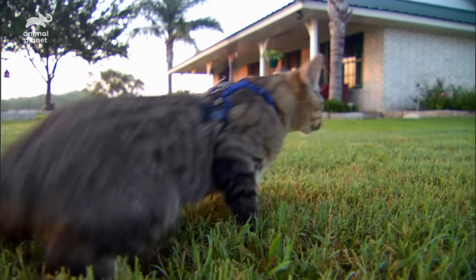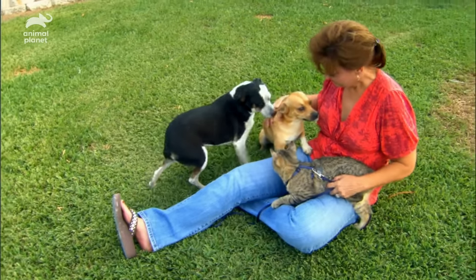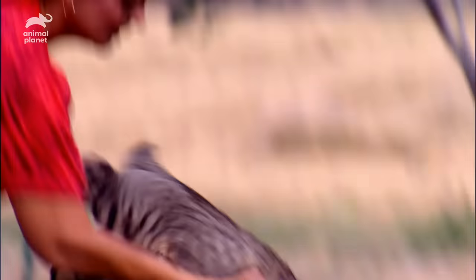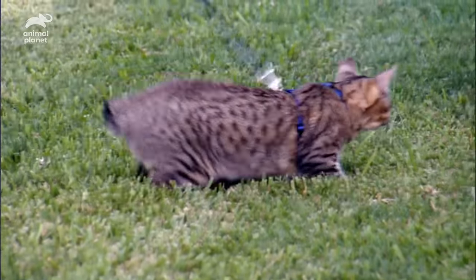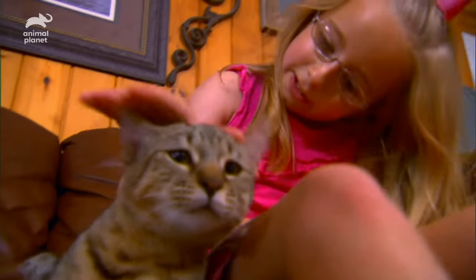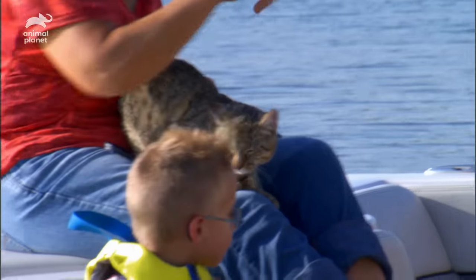Linda and Roy keep track of their Pixie Bob on a harness and leash, allowing him to safely explore the outdoors. The Pixie Bob has always been called the little dog in disguise because they do walk on a leash. Linda and Roy couldn't have imagined how far Tracker would go just to be with them — Tracker is all aboard for the family fishing trip.